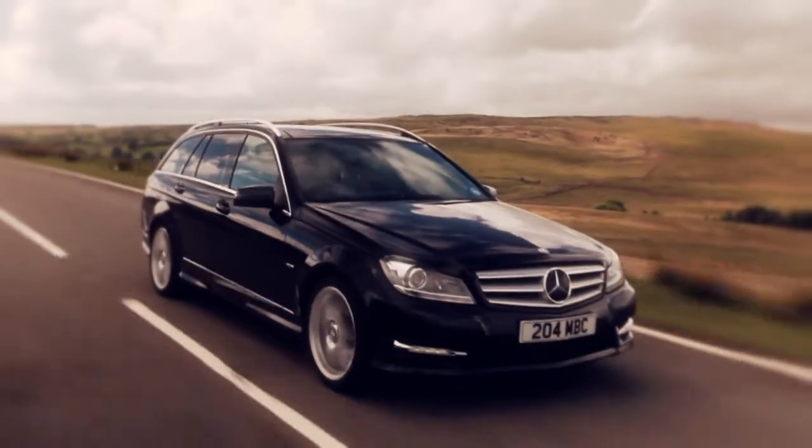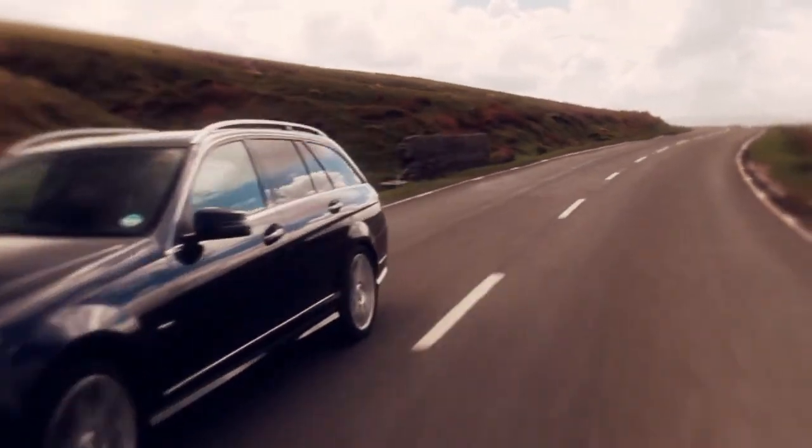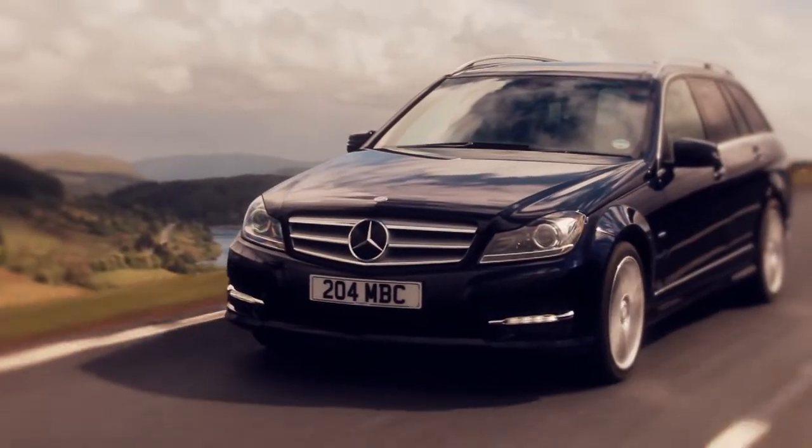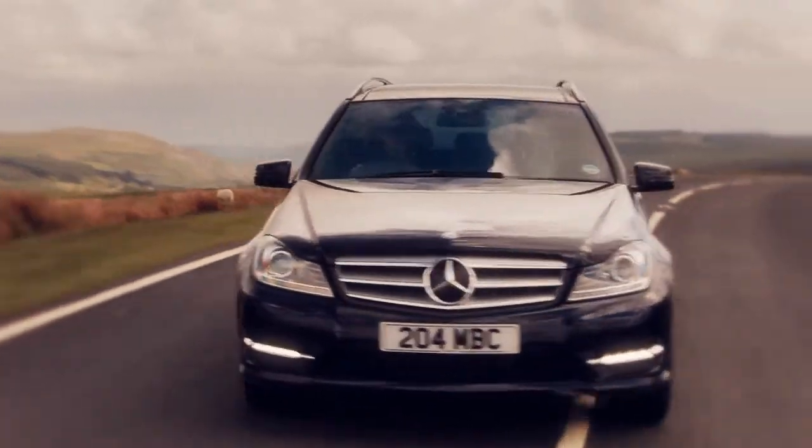As with every Mercedes-Benz, safety is a priority and the new C-Class has 10 new systems. In the UK, the C-Class Saloon and Estate retain their three model lines: SE, Elegance and Sport.